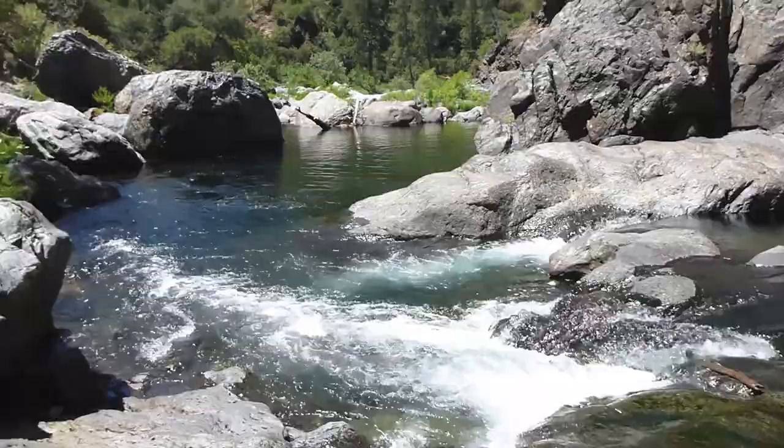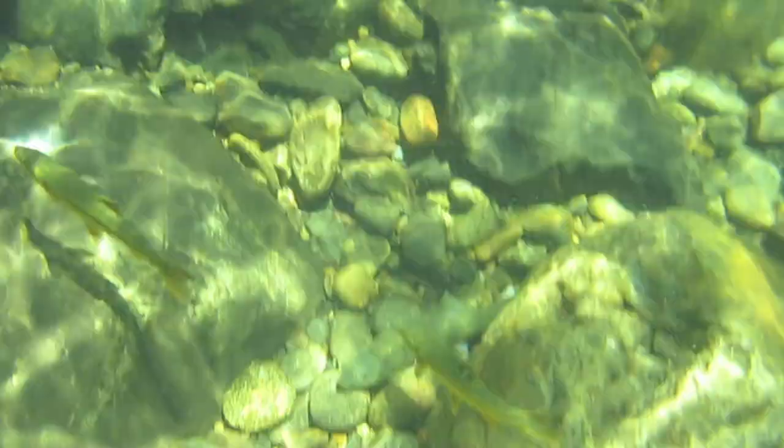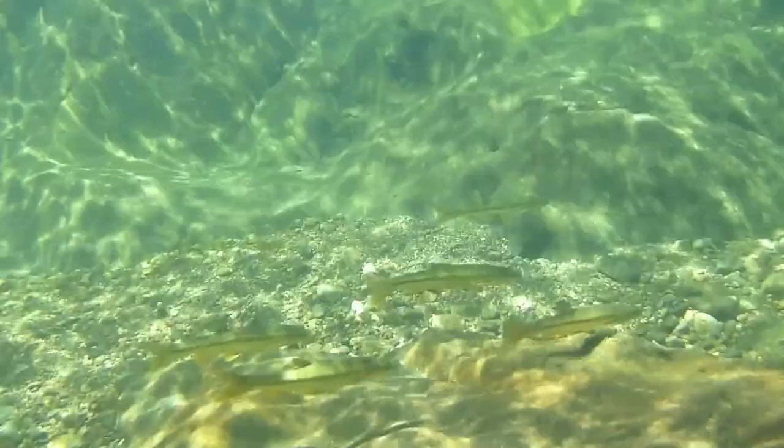Places like the Clavey River where native fishes thrive are becoming increasingly rare in California. The pristine habitat is precious and it is up to us to protect places like the Clavey River for California's native fish populations.